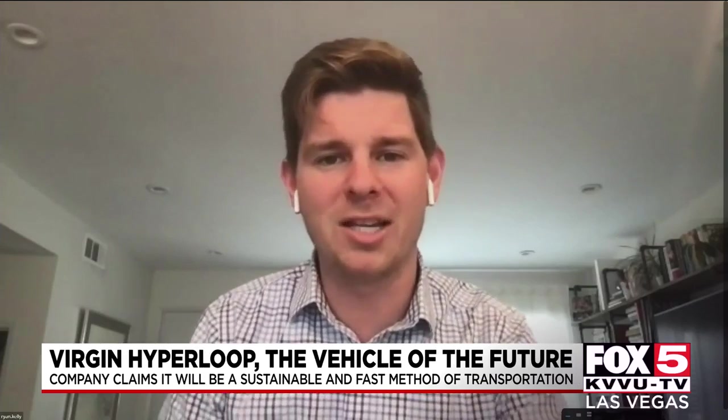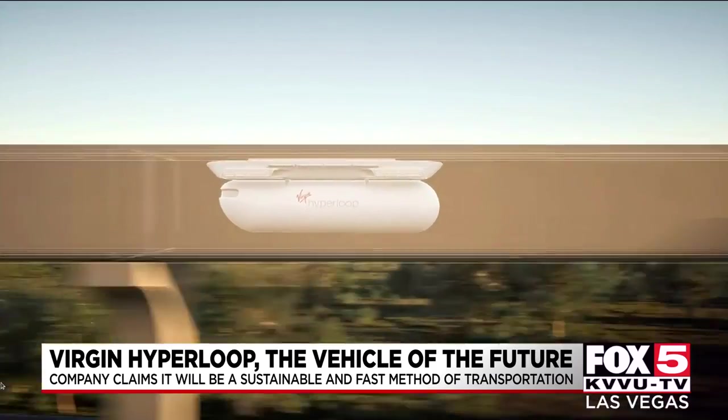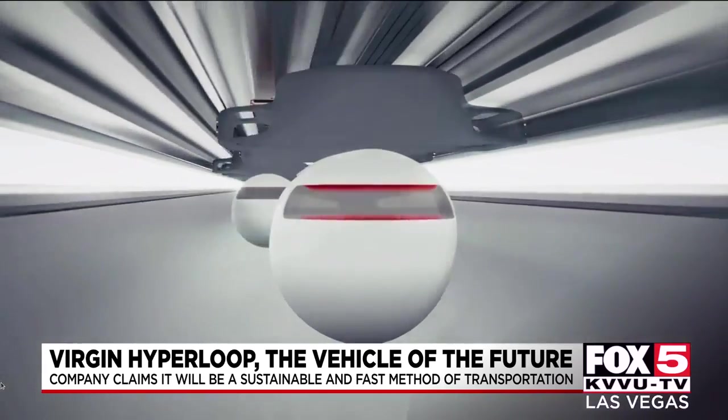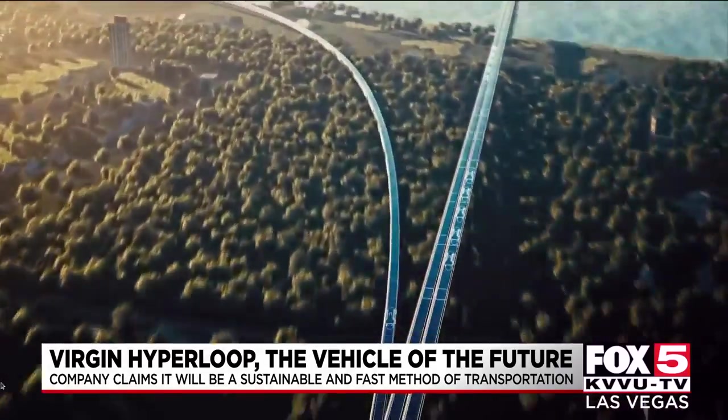If you could go from New York to DC in under an hour, or Las Vegas to Los Angeles, imagine what that could do for your job prospects, where you choose to live, where you can go gamble on the strip and live in Los Angeles. It's a really exciting opportunity.